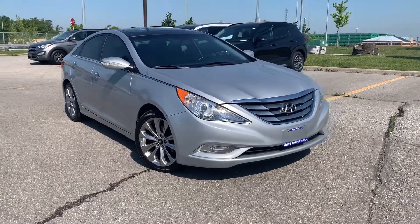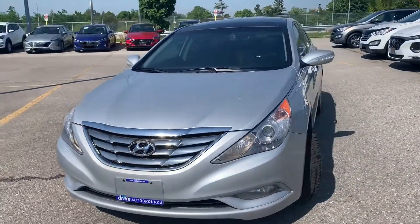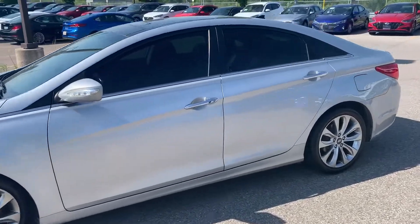Today at Ajax Hyundai we're looking at a pre-owned 2013 Hyundai Sonata. Here's a quick look at the outside of the vehicle.